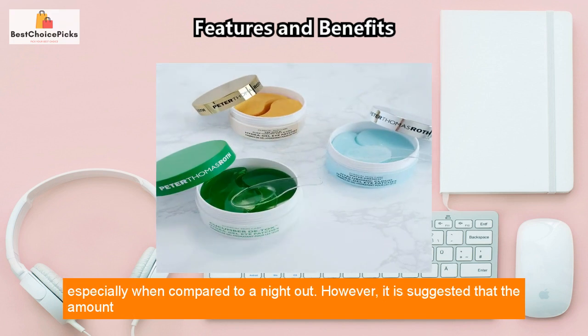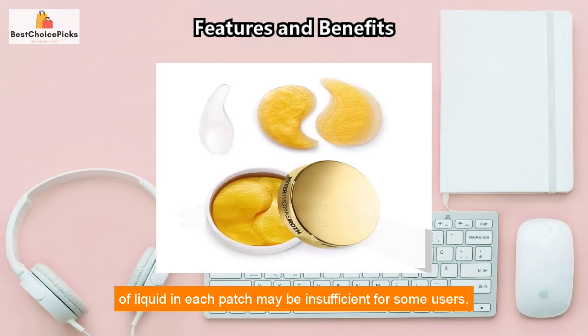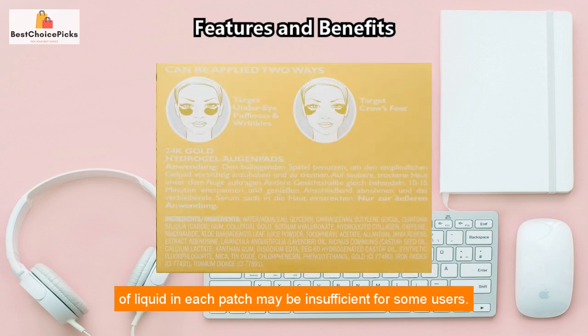The product is also reasonably priced, especially when compared to a night out. However, it is suggested that the amount of liquid in each patch may be insufficient for some users.